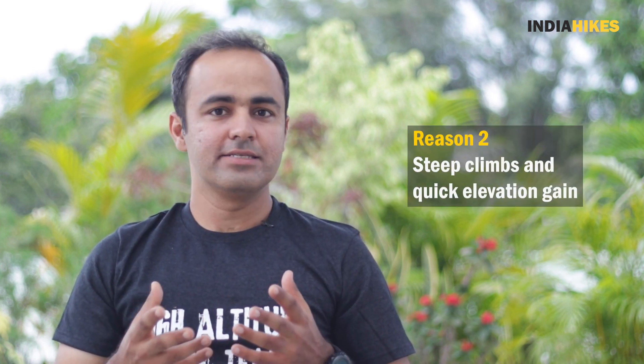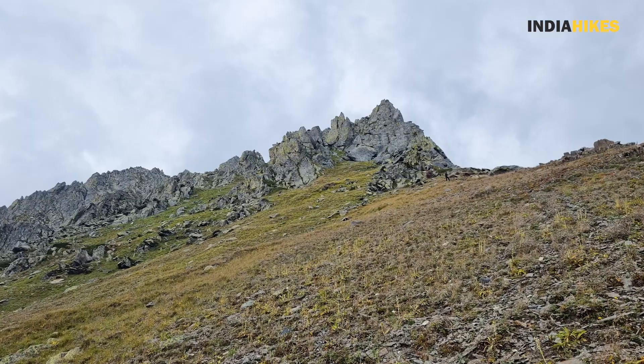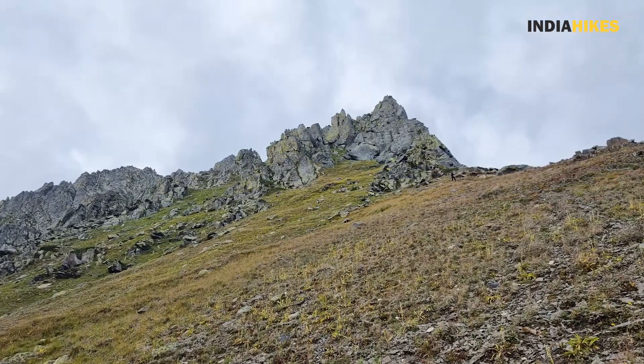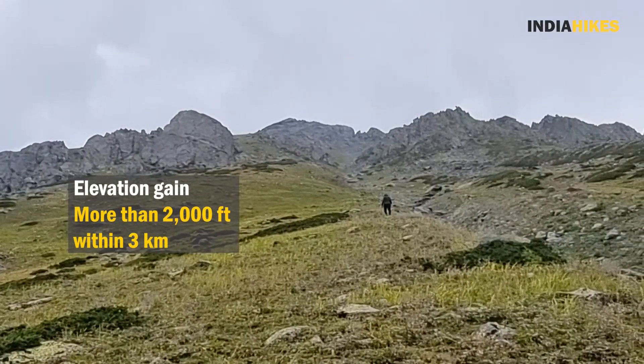This requires a serious amount of fitness preparation. In addition to that, there are certain steep sections on this track, especially on the summit day when you are going from Harnak to Har Bhagwan Lake, which is the highest point of the track. This particular section is one of the steepest sections that I have trekked, where the slope incline is more than 45 degrees and your elevation gain is more than 2,000 feet in just 3 kilometers.